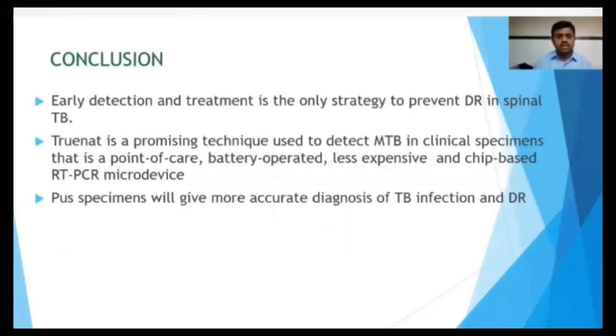Our conclusion is that early detection and treatment is the only strategy to prevent drug resistance in spinal TB. TrueNat is a promising technique — point-of-care, battery-operated, and less expensive compared to GeneXpert and RT-PCR. Pus specimens give the most accurate diagnosis, and we recommend TrueNat as the investigation of choice for all patients suffering from spinal tuberculosis.